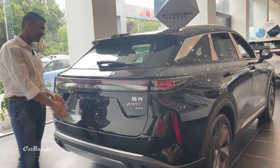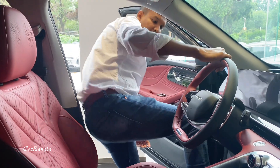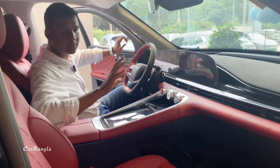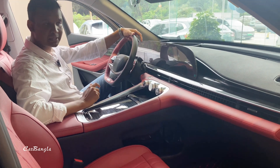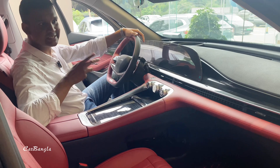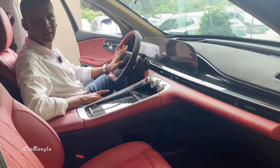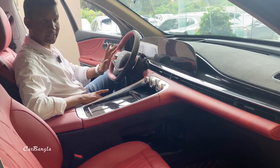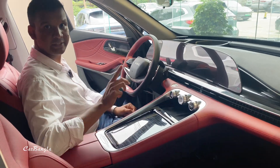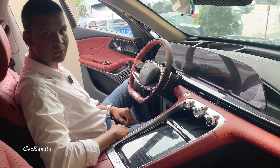I was looking at the interior here. This car has been designed with great attention to finish. There is a lot of quality here. I must mention that this car is very good, and the Exlantix brand offers it at a reasonable price. The color combination is very good and the interior is very well executed.